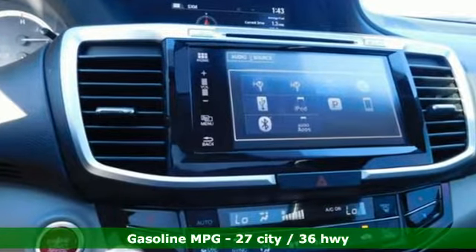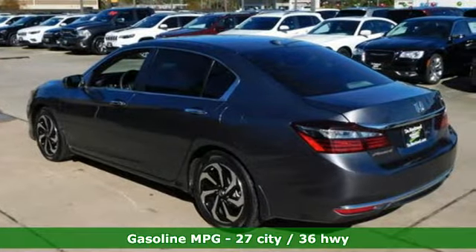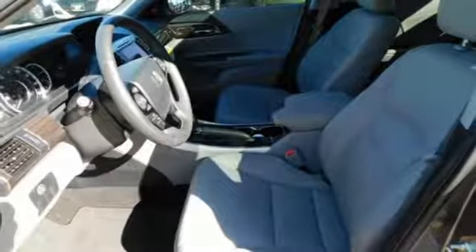It boasts an impressive list of features like these: integrated navigation system with voice activation, doors and push-button start proximity key, dual zone climate control, and rear parking sensors.